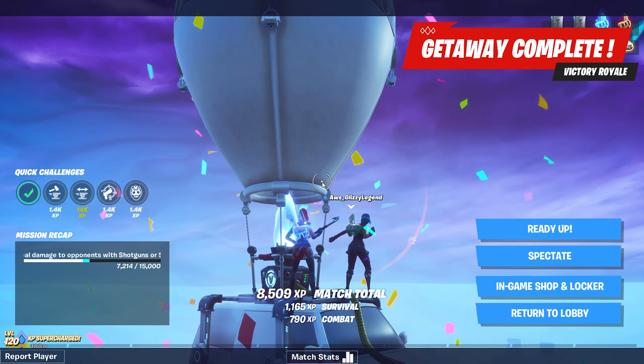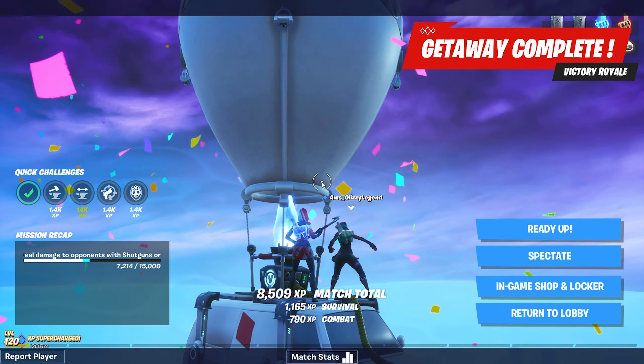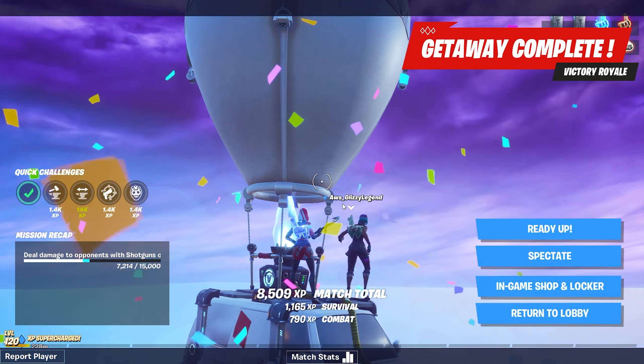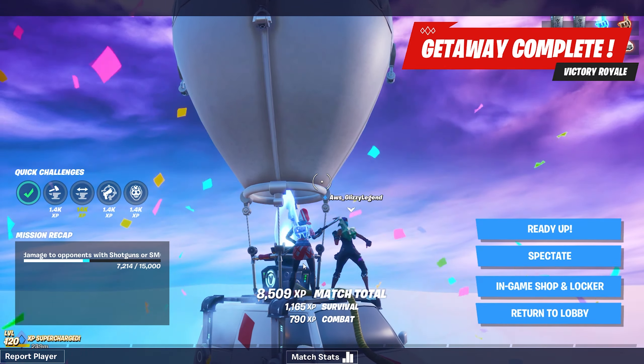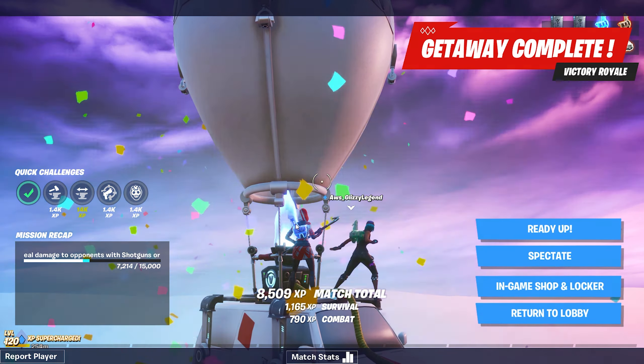If you haven't got a win in this game mode, comment your game username or just add me and I'll play with you. To join my clan, add me, join my lobby, say 'yo Angel I want to get in your clan,' and I'll let you try out. If you make it, you're in the clan. Thank you guys so much for watching this video, and if you have any questions just comment them down below.